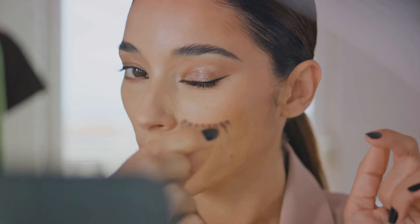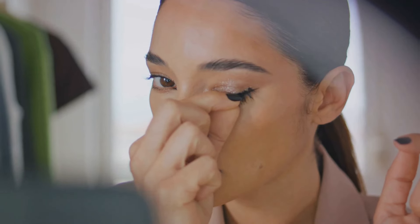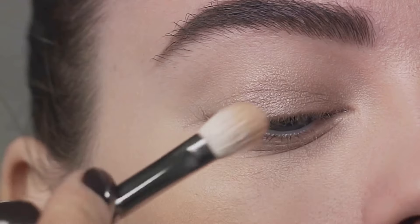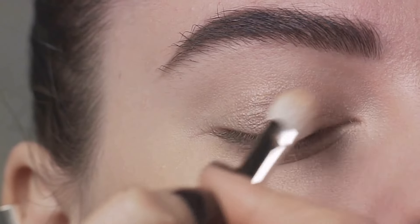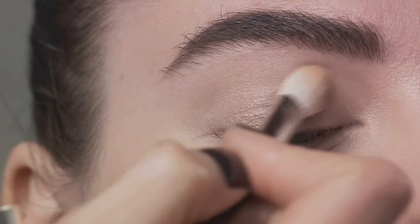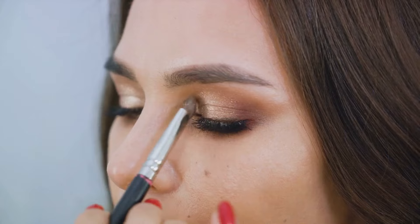Don't be afraid to mix textures either — a matte lip with a dewy complexion can be quite the stunner. Finally, it's all about incorporating trends into your everyday makeup routine. Makeup trends are fun to experiment with, but they should never overshadow your personal style. You can always take elements of a trend and make it your own. For instance, if the dramatic smoky eye isn't your thing, opt for a softer version using the same color palette, or choose a monochromatic shade close to your skin tone for a more natural look.